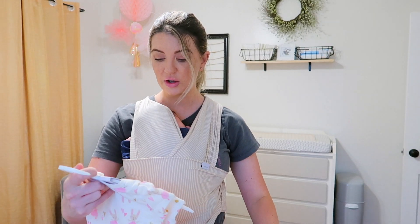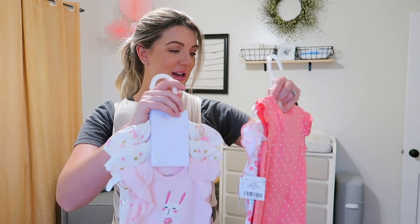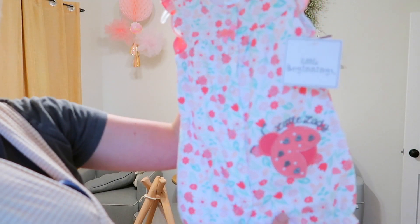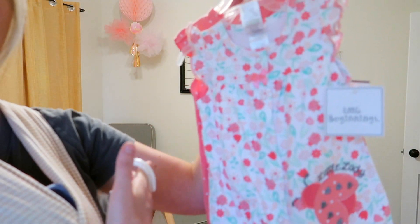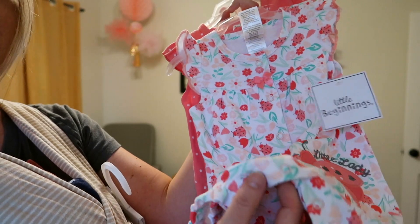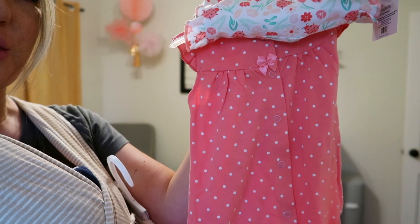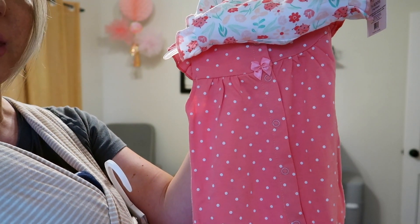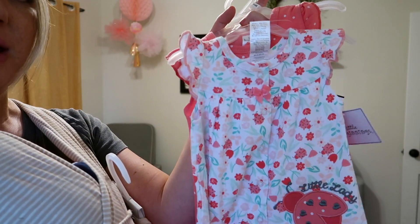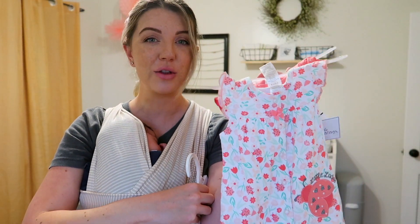This is by the brand Sterling Baby — these sweet little onesies are so cute. And then this is Little Beginnings — how cute are these? I love this with the little ladybugs, it's perfect for spring. It has a little bow, it snaps, and has ruffles at the bottom. And then this one's just a cute little polka dot one — so easy, sleeveless, perfect for the humid summers here. They're very lightweight and breathable, which I love — perfect for the weather we have here.